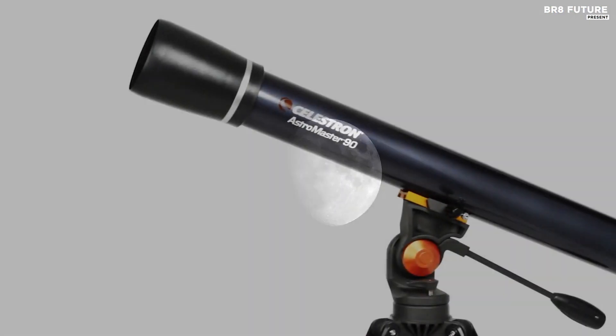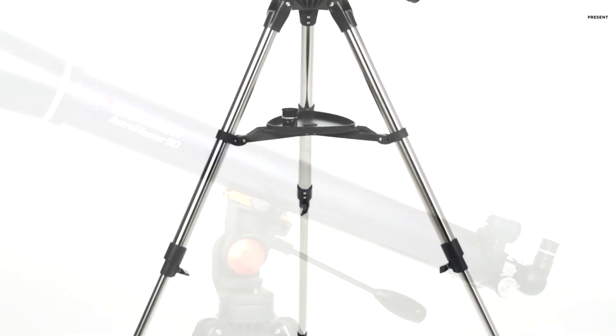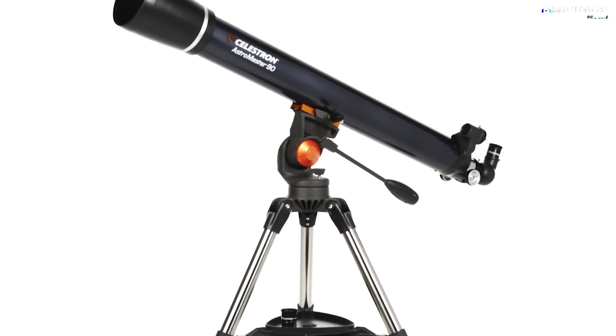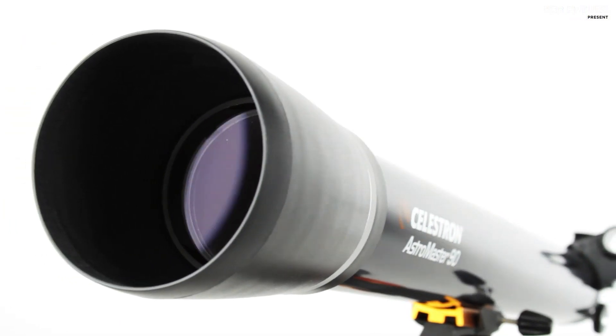Featuring a robust 102mm primary mirror and fully coated glass optics, this telescope is your ticket to unparalleled clarity and brilliance. Its sleek and lightweight frame, coupled with an intuitive Altazimuth mount, ensures a quick and tool-free setup, perfect for seasoned stargazers and curious kids alike.